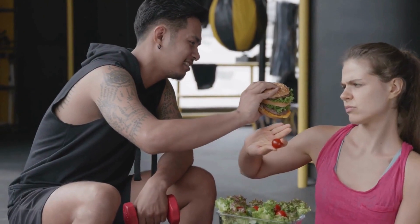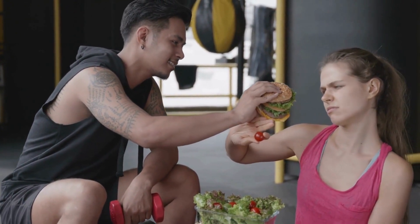The gummies are additionally intended to give you regular energy, reduce appetite, and boost your sharpness and motivation.